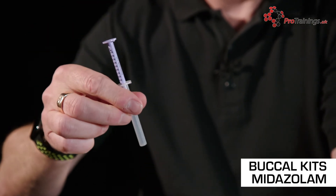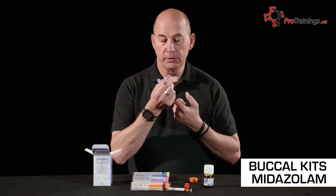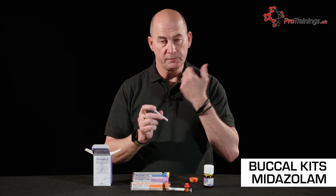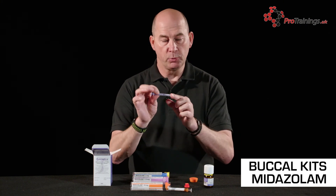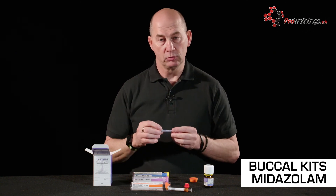Then repeat exactly the same administration technique: pull the gum and cheek apart, slide the syringe in between the gum and cheek into the buccal mucosa, and depress the plunger, forcing the drug into the mucous membrane around the teeth. Note again — there's no needle and nowhere to attach a needle on this syringe. Needles are not required for buccal administration.